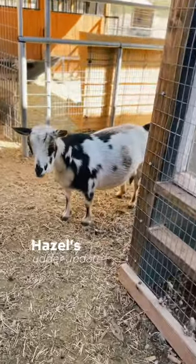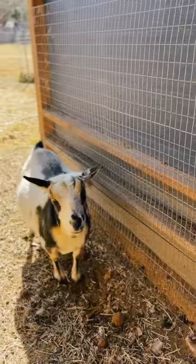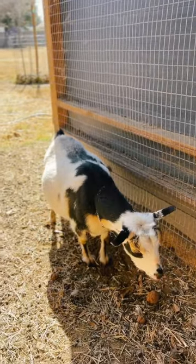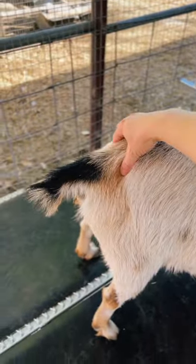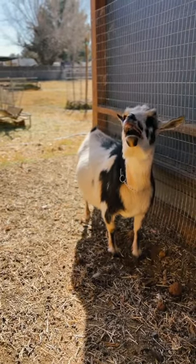Are you ready to have your babies? Before you wonder if I've completely forgotten about Hazel, don't worry, I've been watching her closely every day, taking udder pics, checking her ligaments, and well, there is definitely some progress.